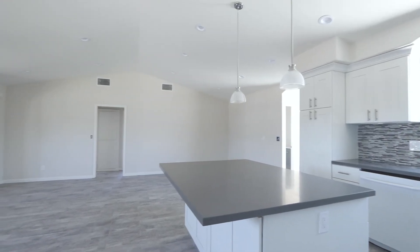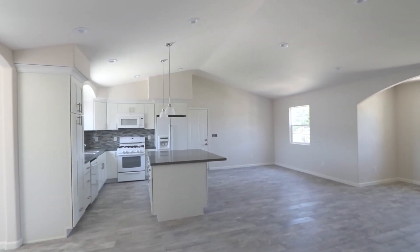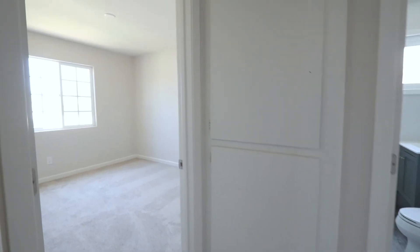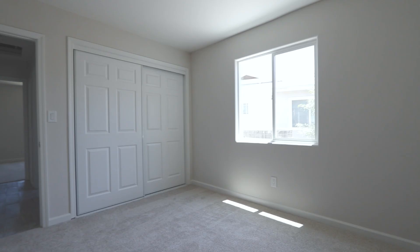With vaulted ceilings and recessed lighting that makes the home even more spacious, inviting, and stunning. Having four bedrooms and three full baths, you'll be able to house family, friends, and guests without a problem.